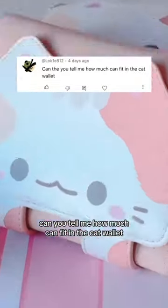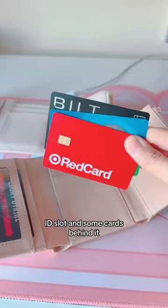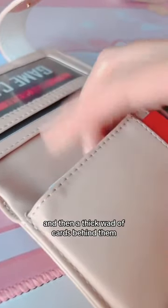Can you tell me how much can fit in the cat wallet? First up is the cash pocket, pretty standard. ID slot and some cards behind it, three favorite cards in the middle, and then a thick wad of cards behind them.